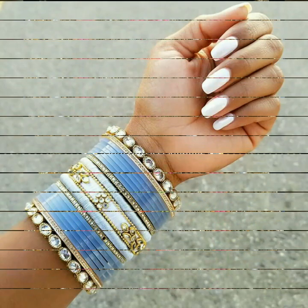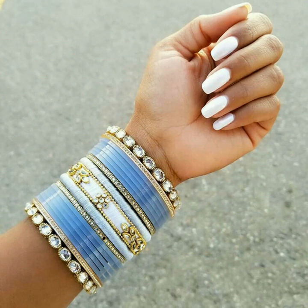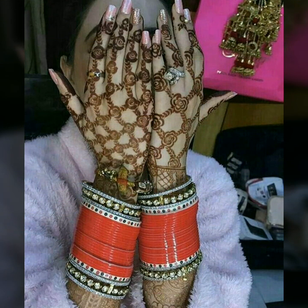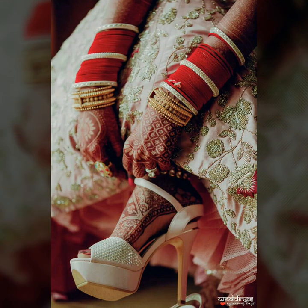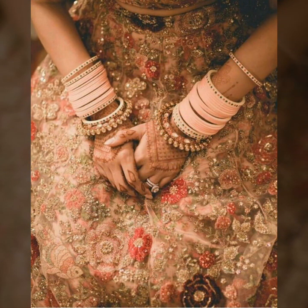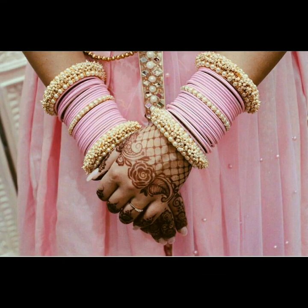You can see that most Bollywood celebrities prefer to wear Punjabi chuda. Even 3 to 6 months after their wedding, Bollywood actresses don't remove them from their hands. This is a very sweet Indian tradition to wear Punjabi chuda.